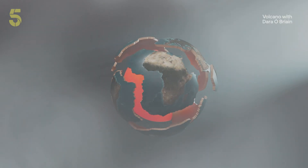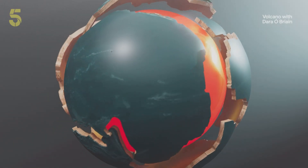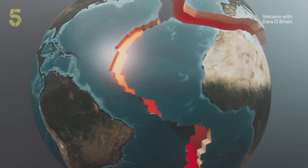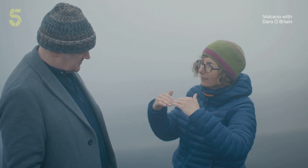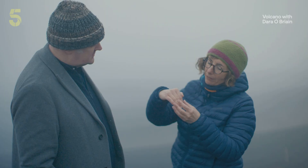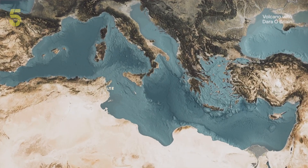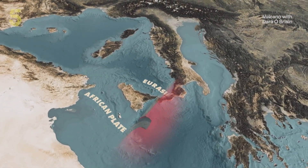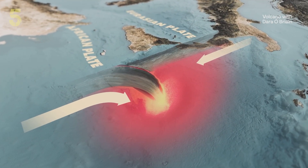Why would this all happen here in this part of Italy? Etna is built in a very complex setting — we are in a collision area between two plates. Earth's crust is divided into seven major plates: giant slabs of rock that fit together like a jigsaw puzzle. Southern Italy is close to a boundary where two of these plates collide. The African plate is being forced beneath the Eurasian plate.